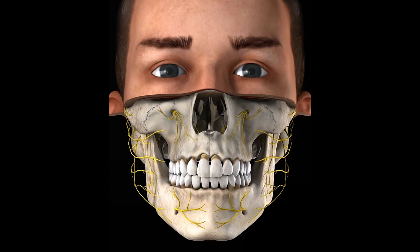These are worn 24 hours a day for at least six months to maintain the alignment of the teeth.